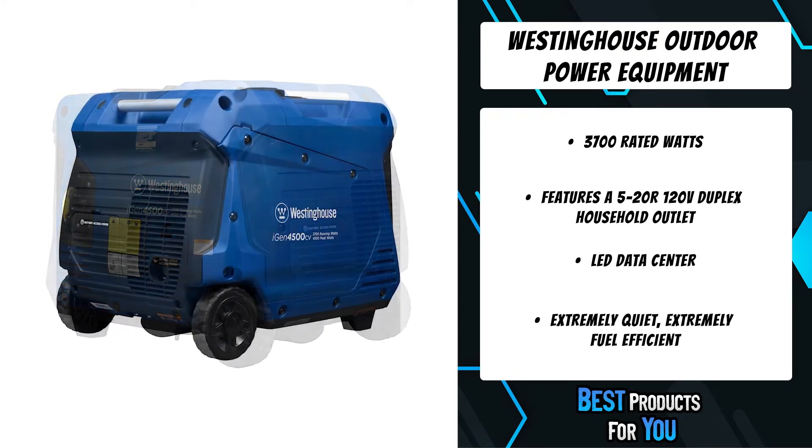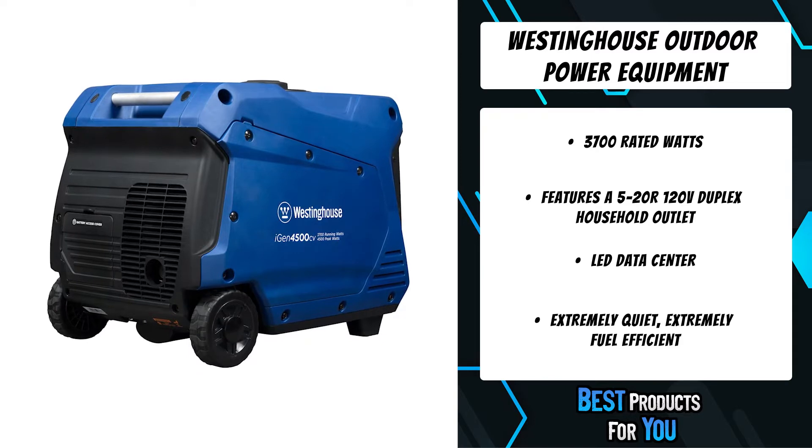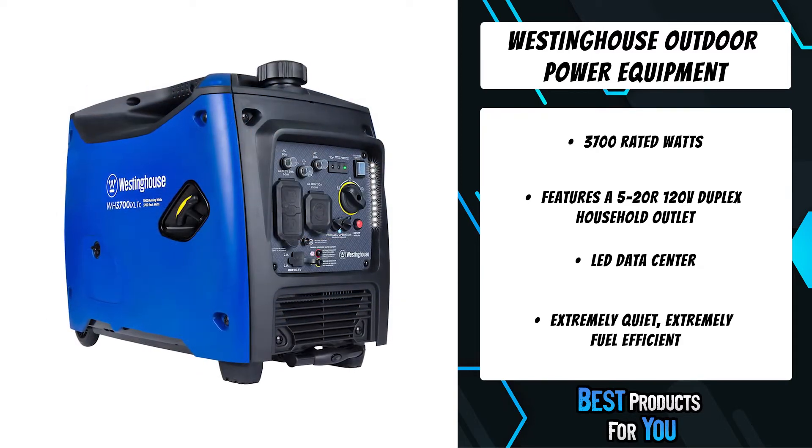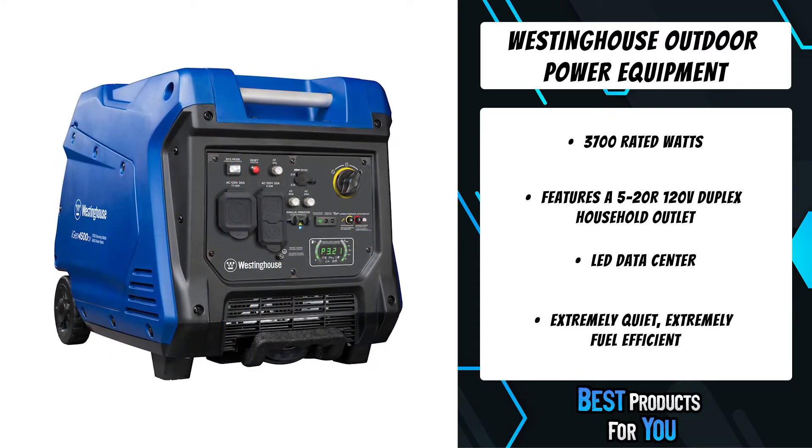A remote start key fob allows you to start and stop your generator from distances up to 260 feet away. The generator can also be started using a traditional recoil start, providing additional starting dependability.